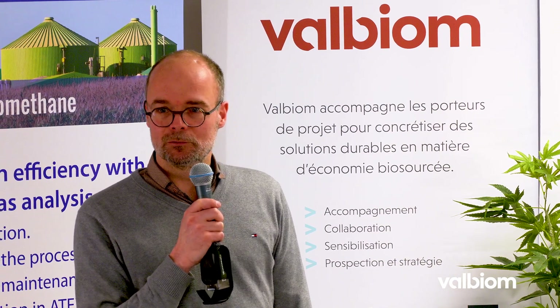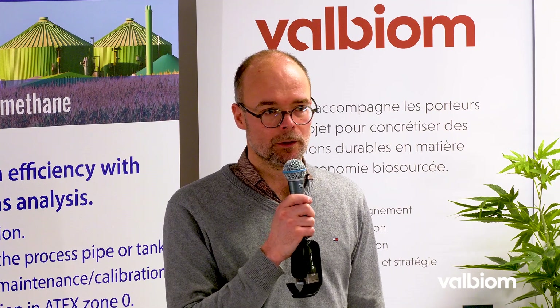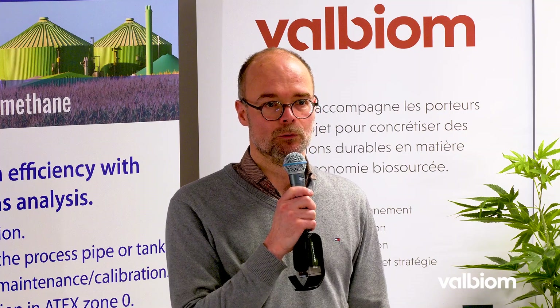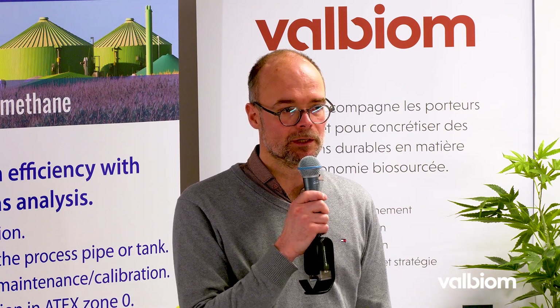Ces projets font partie de nos stratégies. On le fait aussi parce que c'est financé par l'Europe — on ne pourrait pas utiliser l'argent des communes pour développer ça. On estime que ça fait partie des solutions de l'avenir. Pour la visite, vous serez scindés en deux groupes pour des raisons de sécurité, guidés par le responsable du site et un chef de projet. Ce que je vous demande, c'est de rester bien groupés autour du guide, surtout dans les installations de compostage où il y a beaucoup de chargeurs qui transitent dans tous les sens.